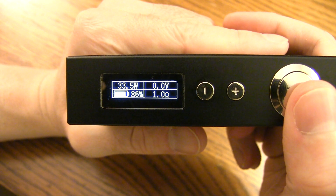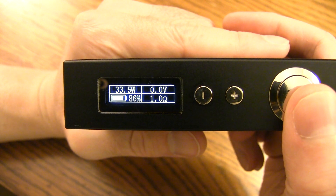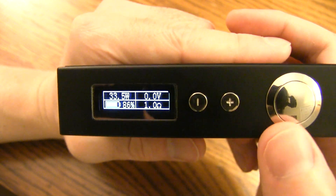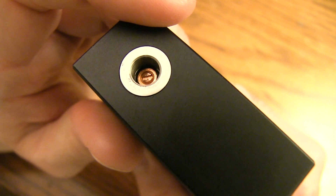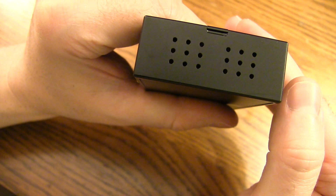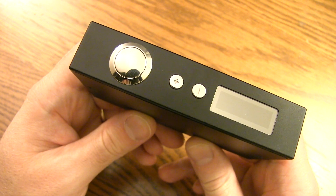Here's the menu screen: you've got the wattage, the battery life percentage, the voltage, and the resistance. You've got your wattage up and wattage down button, and here's your fire button. 510 connection with that copper adjustable pin. Vent holes at the base for battery venting. That is the Sigelei 100 watt first look. I did put those screws back in.